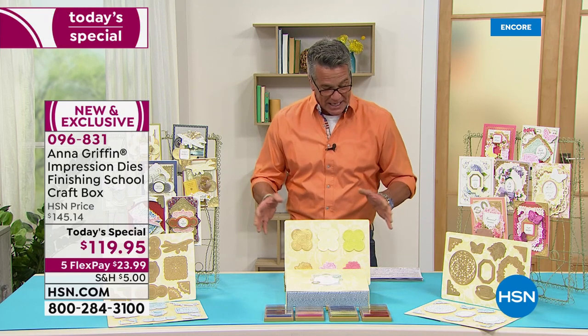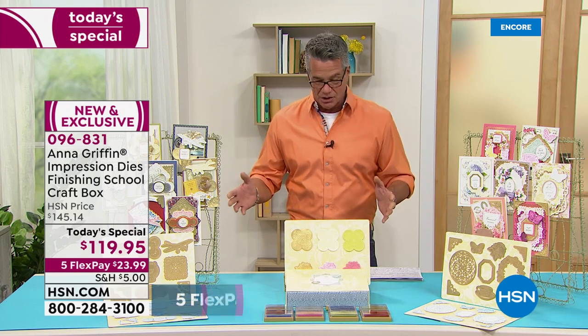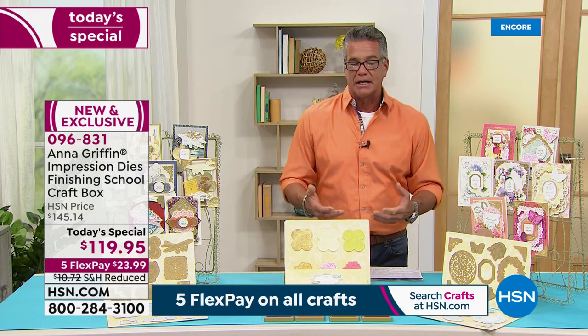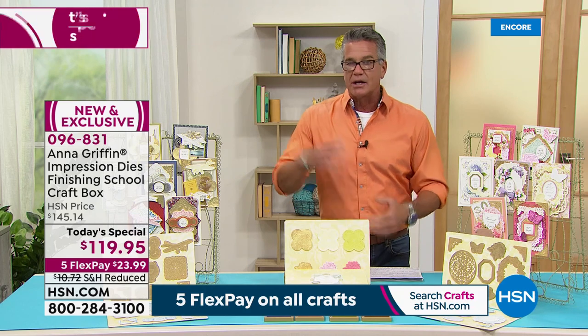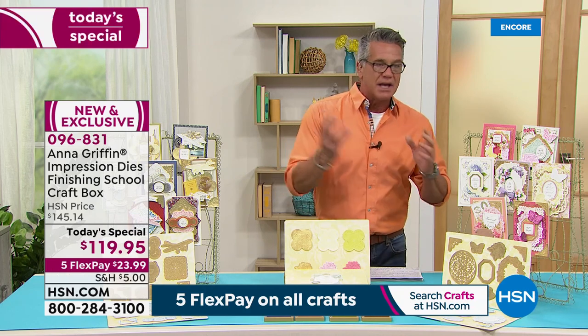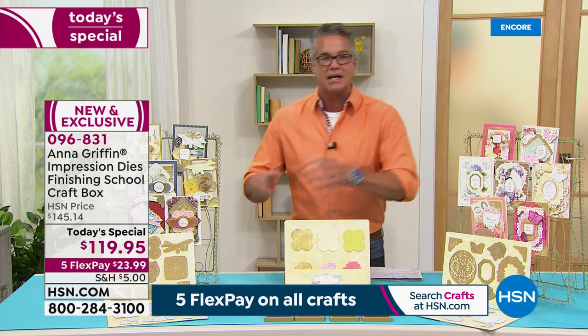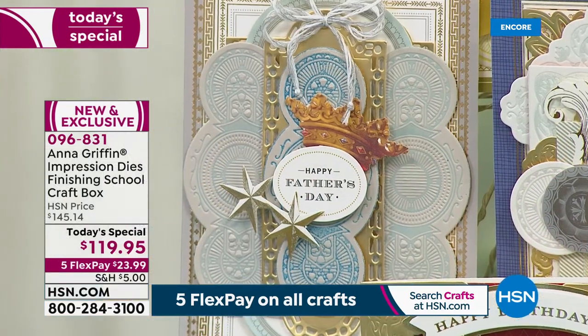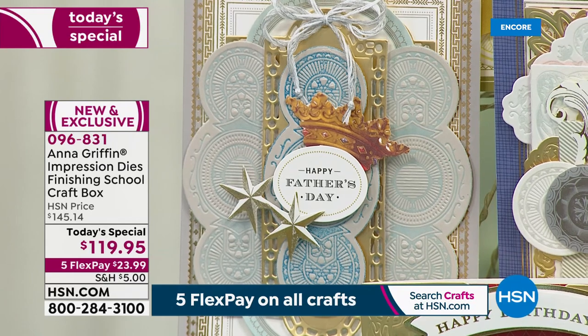What you're getting here is some brand new die technology. Normally when you're embossing or debossing or cutting in one of your machines, you have to go through all these different steps — the inks, the cutting, the embossing. Well, what if we told you there was a way to do it all in one? That's what Anna's created.